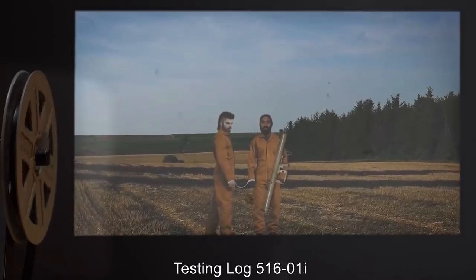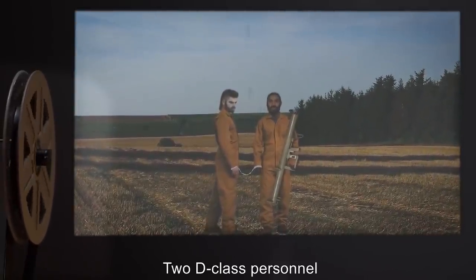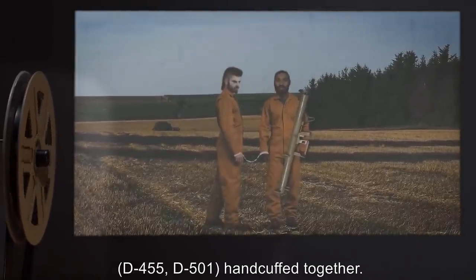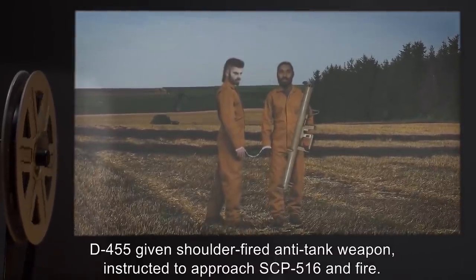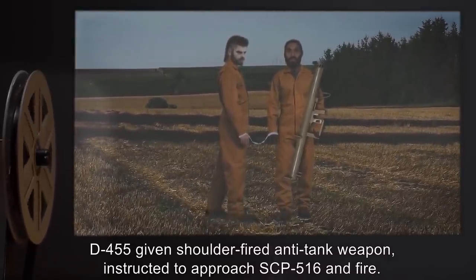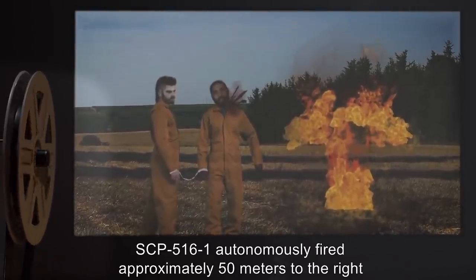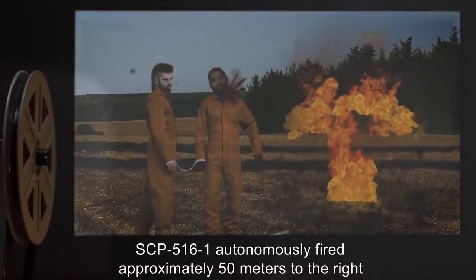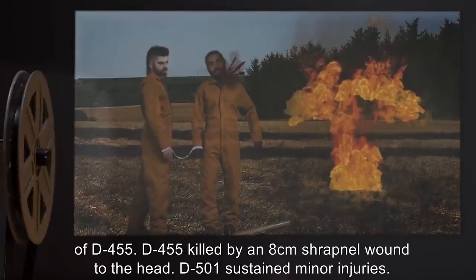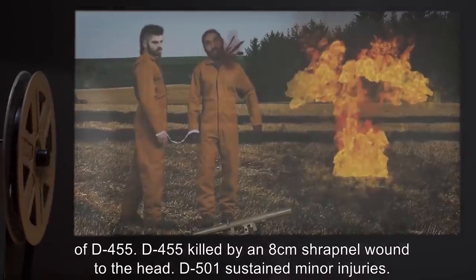Testing log 516-1I: Target — 2 D-class personnel, D-455 and D-501, handcuffed together; D-455 given shoulder-fired anti-tank weapon, instructed to approach SCP-516 and fire. Result — SCP-516-1 autonomously fired approximately 50 meters to the right of D-455. D-455 was killed by an 8-centimeter shrapnel wound to the head; D-501 sustained minor injuries. Testing log 516-1J: Target — 2 D-class personnel, D-101 and D-521, handcuffed together; 2 kilograms of C-4 plastic explosive strapped to D-101; instructed to approach SCP-516 and detonate explosives. D-101 fitted with a dead man's switch. Result — as Dr. R. detailed instructions to D-101, SCP-516 [data expunged].